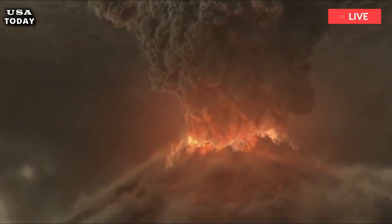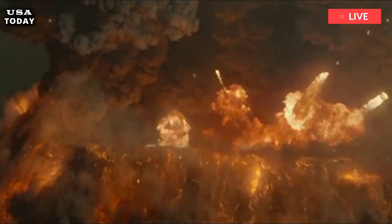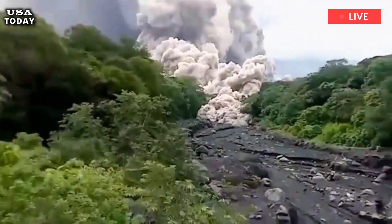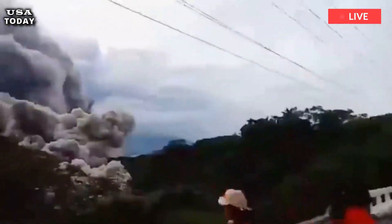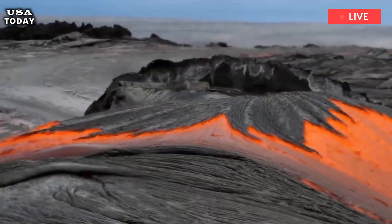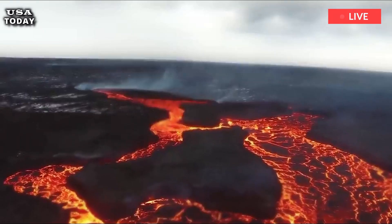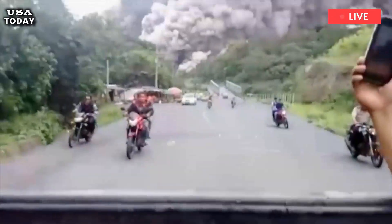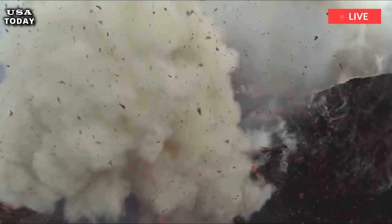Hydrothermal explosions are Yellowstone's most likely volcanic hazard. If there is no warning, thermal features can erupt as geysers that throw rocks and dig shallow craters. Smaller eruptions occur more frequently and can impact areas tens of feet in diameter, while larger eruptions can hurl hot water and rock up to several thousand feet.